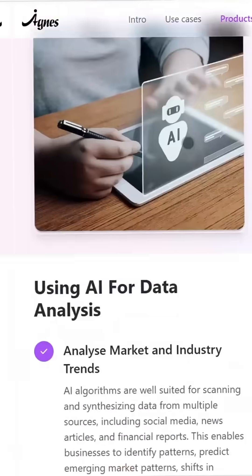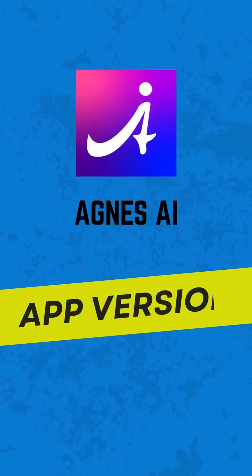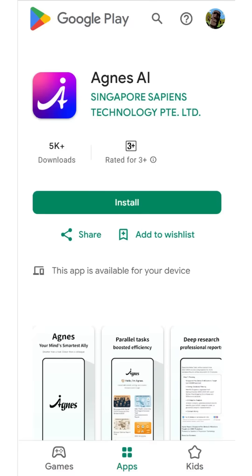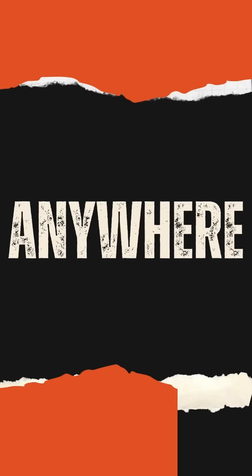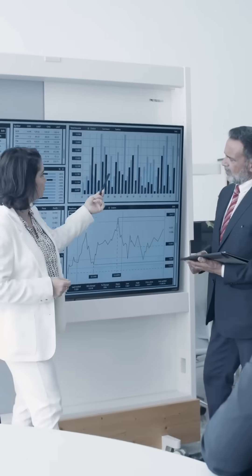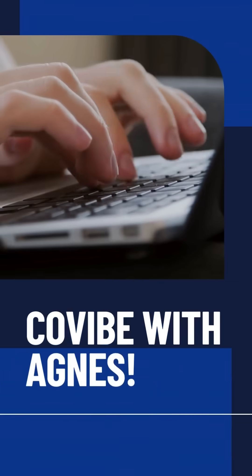These are unique Agnes AI web experiences waiting for you to explore. And if you're on the go, Agnes also has a powerful app version available on both Google Play Store and App Store, with great features to keep you productive anytime, anywhere. From research to presentations to design, all in one place—co-vibe with Agnes.